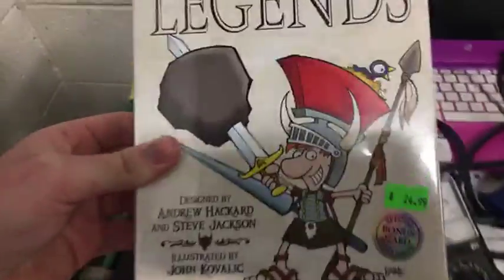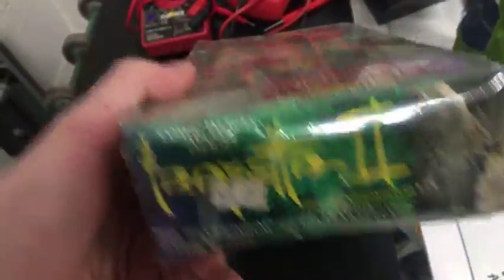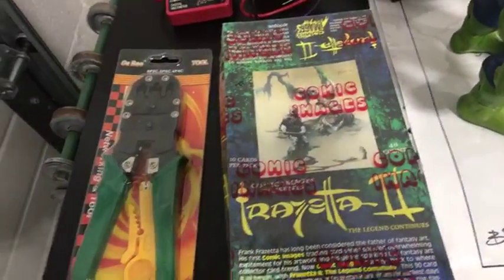Brand new factory sealed game — not worth a lot, like $15 or $20. These cards are factory sealed. I don't know what they are or what they're worth. I don't know what most of this stuff is worth.